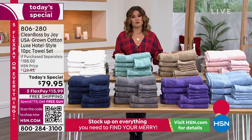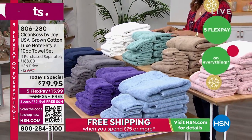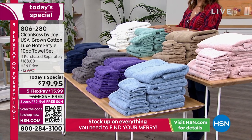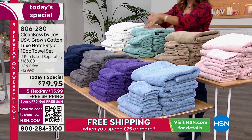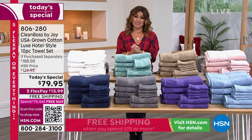This is also the first time that they are 100% USA grown cotton, made in the United States of America. Joy and our team here at HSN are very proud to bring you that, especially with costs skyrocketing the way that they are. To be able to bring you a set like this at this kind of value is a very exciting thing as well.